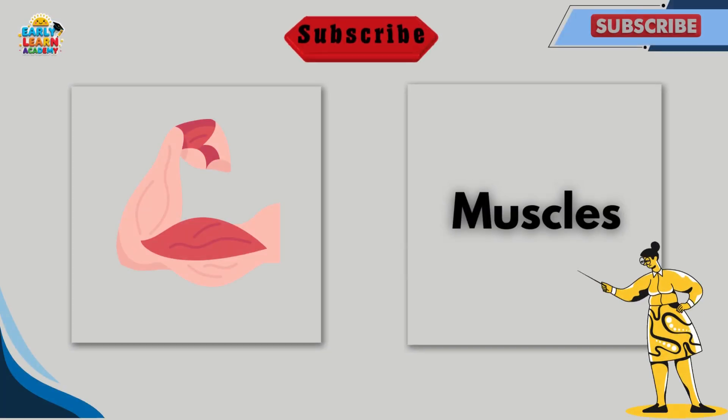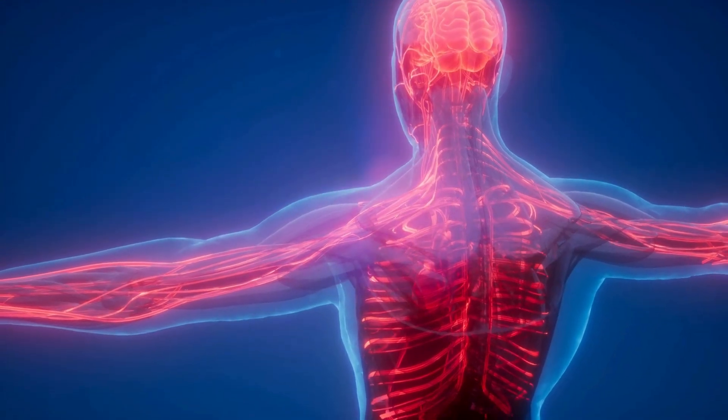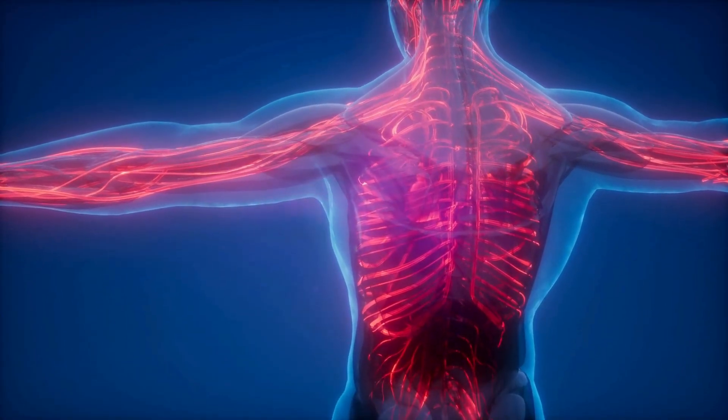This is muscles. Muscles help us move, run, and lift things. They work with bones to keep us active.